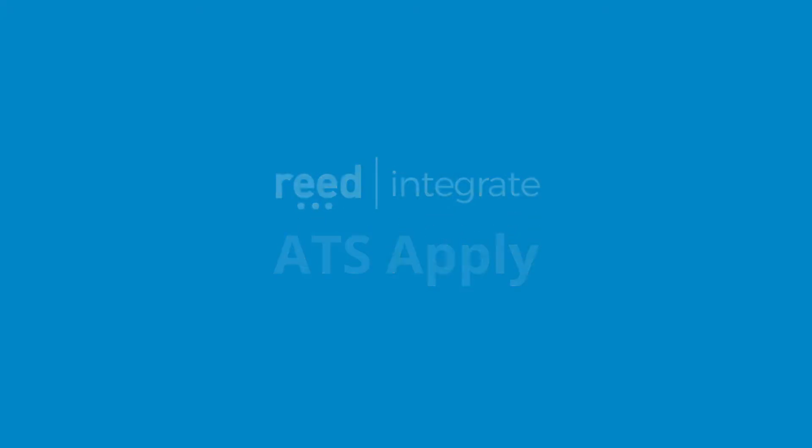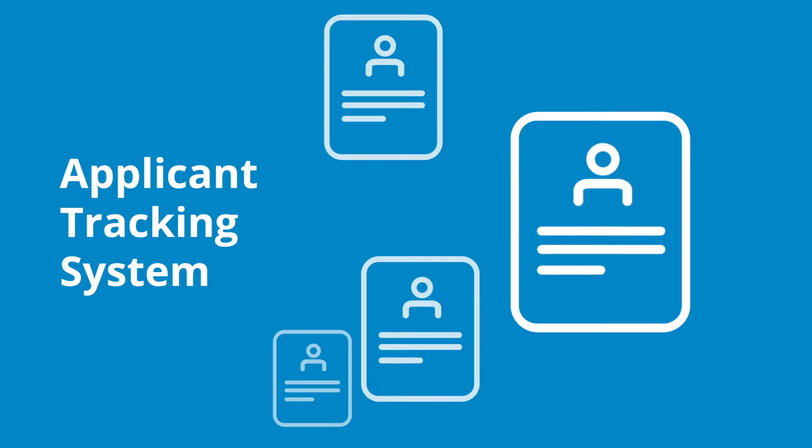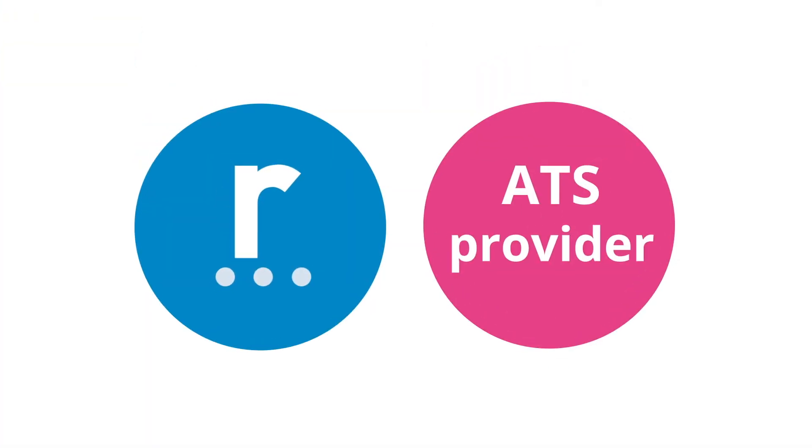Introducing ATS Apply, a solution-based product which ensures you won't miss the best talent. We'll partner with your ATS provider to integrate your application process with reed.co.uk, making it easy to receive candidate information.